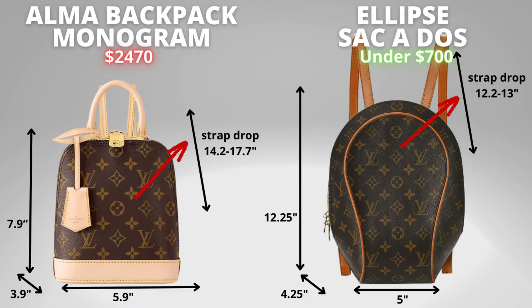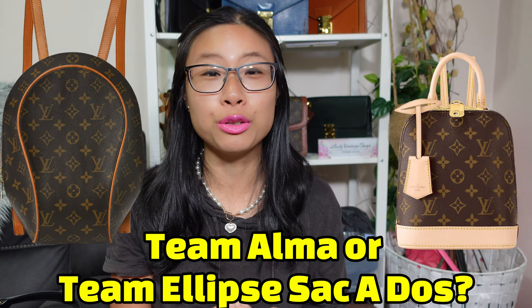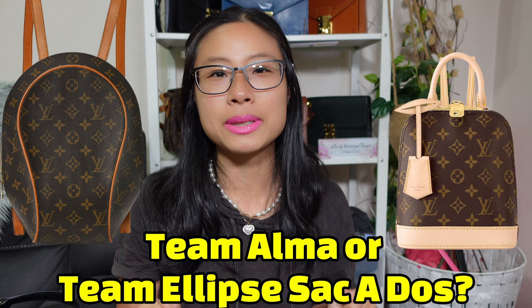Cast your votes below: are you team Alma or team Vintage Ellipse Sacado? The Vintage Ellipse Sacado is definitely a backpack I want to eventually add to my collection — I've been thinking about it for a few years, so I'm definitely team Vintage Ellipse Sacado. If you haven't already seen, I discuss an article very relevant for luxe lovers on the topic of hiding purchases from your significant other, so I'll leave that video here for you to carry on with next.